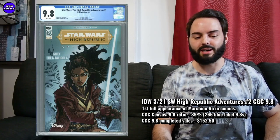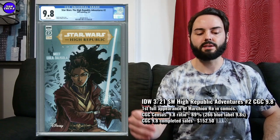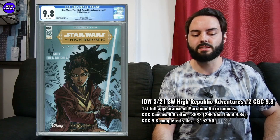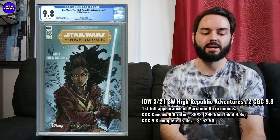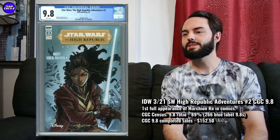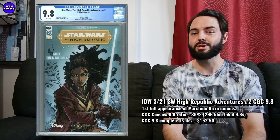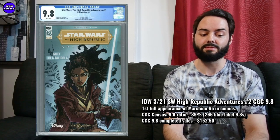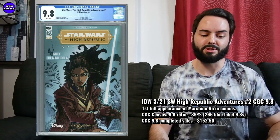It's a brand new book and I think there are a lot of these out there — High Republic was quite popular when it first came out. I would aim for under $150, closer to $100, if this one just cools down a little bit. There are 266 9.8s in the blue label, and 89% is the 9.8 ratio. But if you're into some of these newer Star Wars books, it's probably one to go after — Marchion Roe is a really big villain. If they end up doing a High Republic movie or show, Marchion Roe is probably the main villain, and that one could have some future potential.